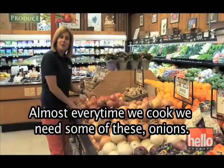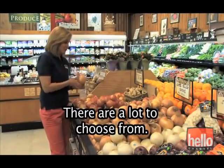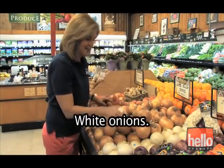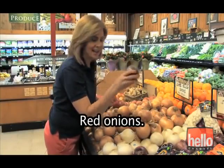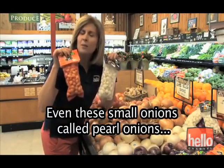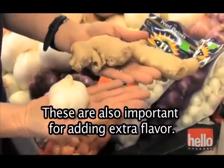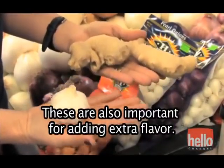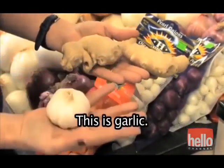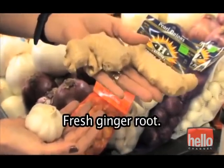Almost every time we cook we need some of these onions. There are a lot to choose from: yellow onions, white onions, red onions, even these small onions called pearl onions that give an extra flavor. These are also important for adding extra flavor. This is a clove of garlic. This is garlic. And this is a root of ginger — fresh ginger root.